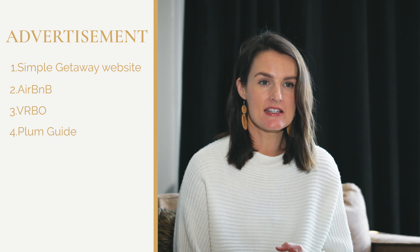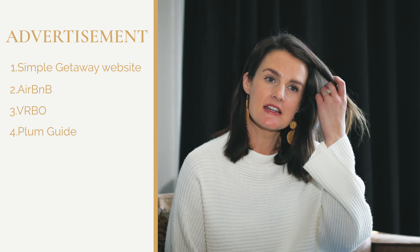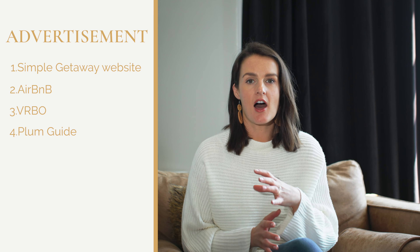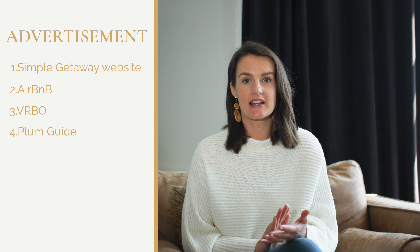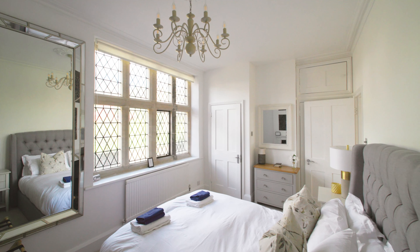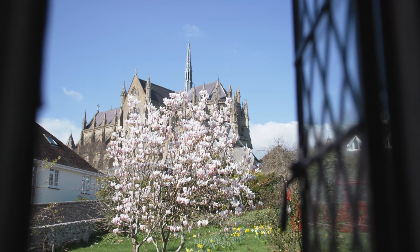The fourth place we list is the Plum Guide. If you've not heard of the Plum Guide, it's basically the upper end of the market for holiday lets. So if your holiday let falls into the luxury market, that is somewhere that we would list your home. We do get several bookings through there throughout the year, so it's a really good place to advertise.